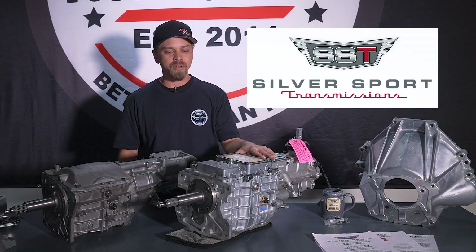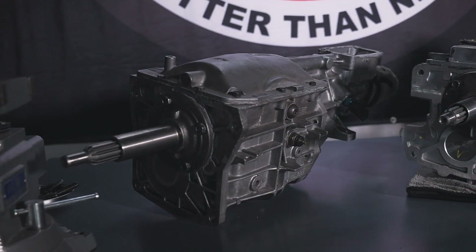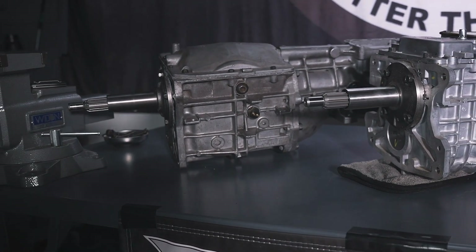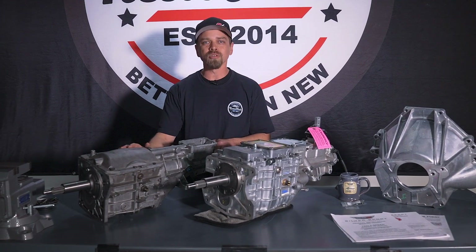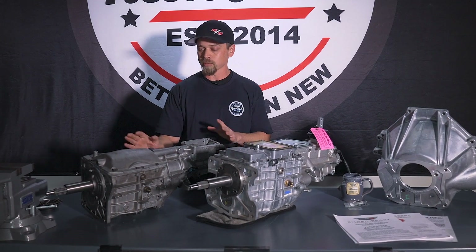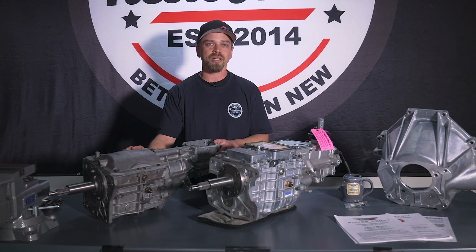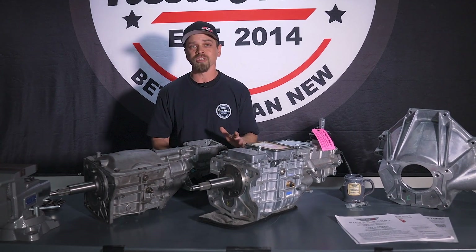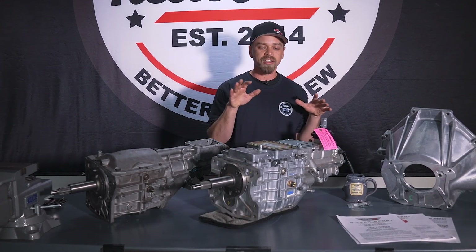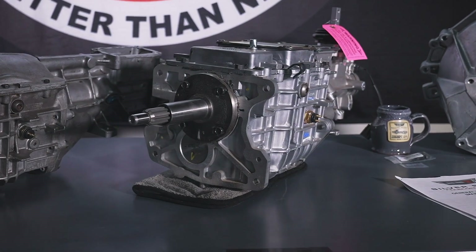SST really stepped it up and we're going with this TKO 500. These T5s were originally in Fox Body Mustangs and they're just not designed to take the kind of power that a 427 has. The original Fox Body Mustang was in the low 200 horsepower range, and that's kind of what these transmissions were designed to hold. You see them a lot in RestoMod applications but this one just didn't hold up to that kind of power. Fortunately, our great sponsor SST Silver Sport Transmissions stepped up to the plate and provided this TKO 500 — just head and shoulders a better transmission, no doubt.